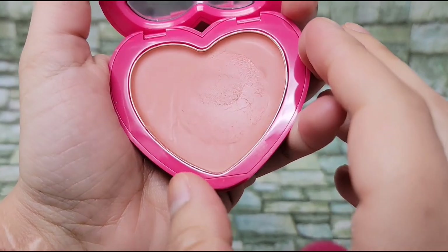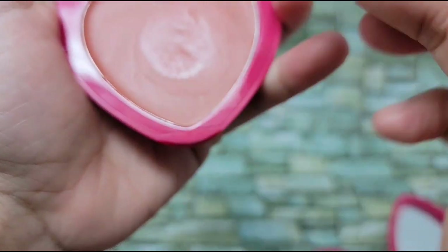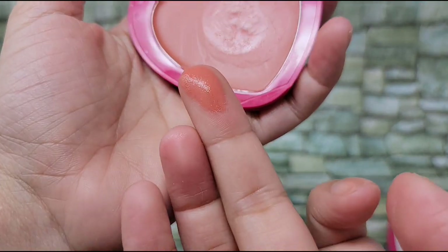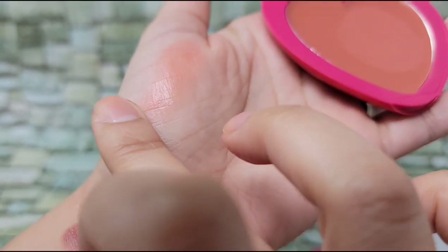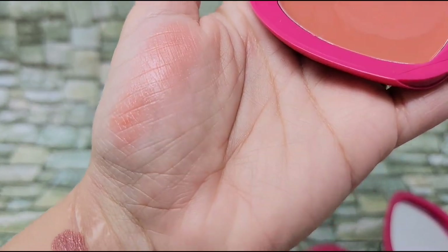Next up is Club Paradise, and this one's definitely more of an orangey, peachy shade. Look at that — very pretty.